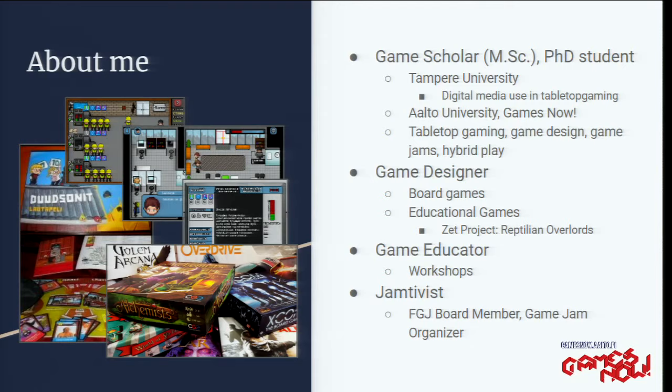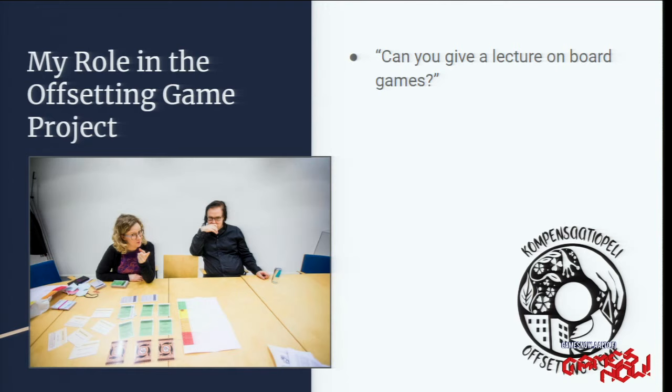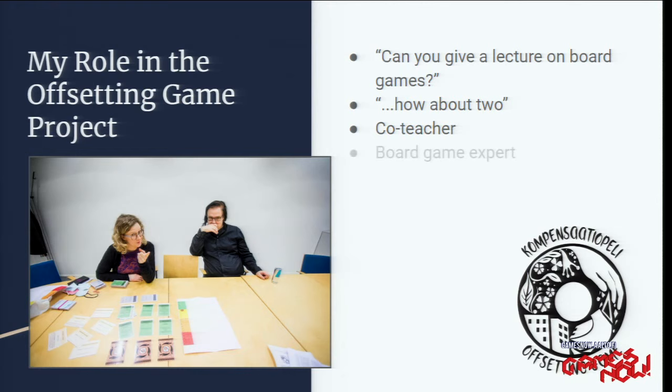How did I get involved in this project? I was first asked to give a lecture on board game design early on in the project, when there was a course for students to design an offsetting board game. I ended up co-designing the course and helping with that, and took on lots of different roles that brought me into this project.